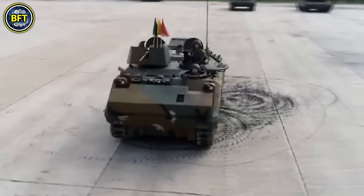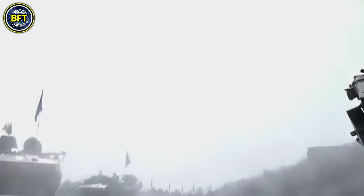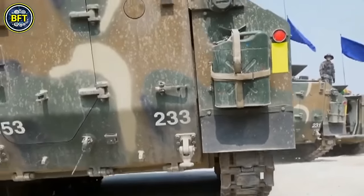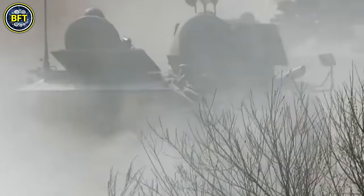Weighing 13.2 tons, the K-200 is crewed by three soldiers and can carry an additional nine passengers. The vehicle is armed with a primary M2 .50-caliber machine gun and can also be fitted with a secondary M60 or K-12 machine gun for additional firepower.